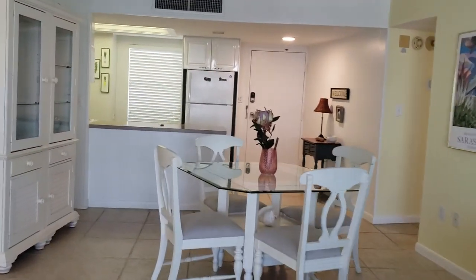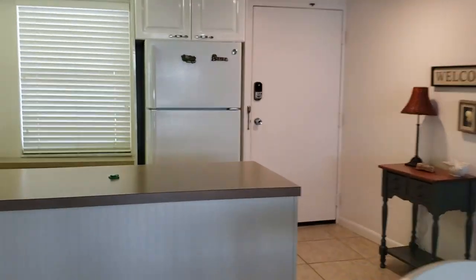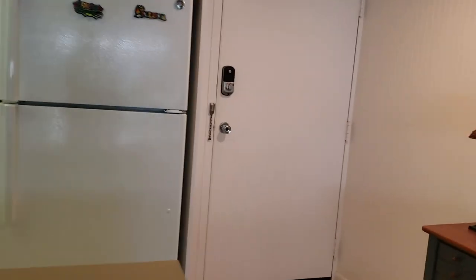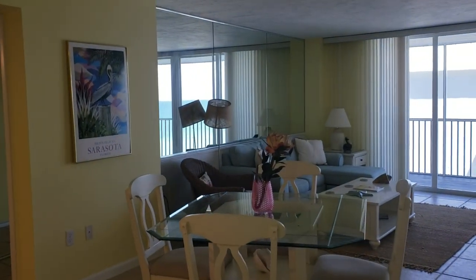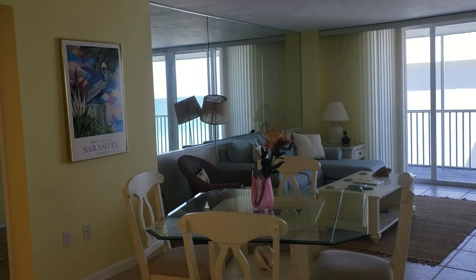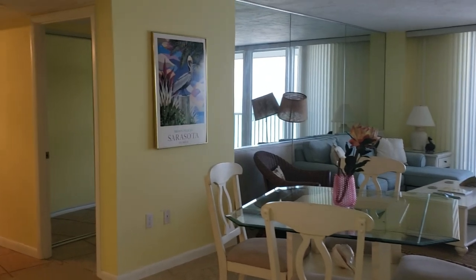The way this is situated is pretty clever. Because if I'm in the kitchen — and here's the kitchen — the kitchen hasn't been updated. It's got Formica, white appliances, and old thermofoil-type cabinets. It's clean, nice, and serviceable. But with that mirror on the wall, I do have a beach view right out here. From the kitchen, I am looking out the window.